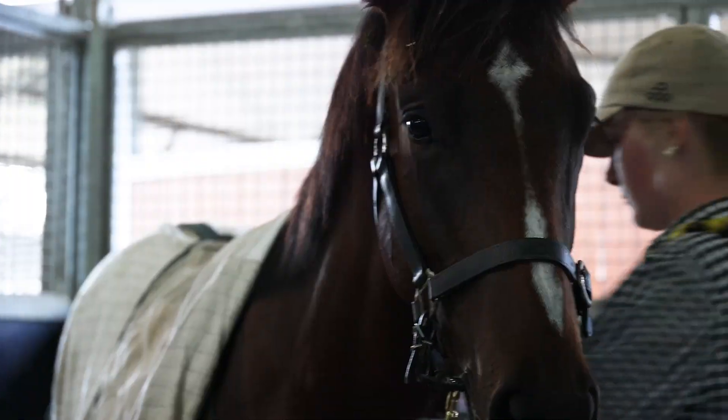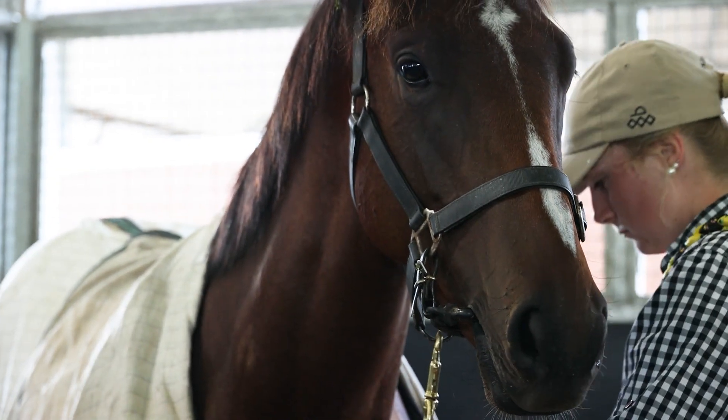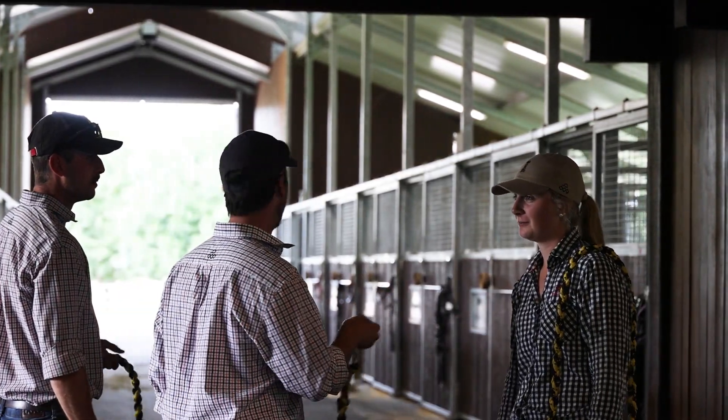My name's Mia. I've been at Arrowfield a year and a half after finishing at Tokio College. I've been on the yearlings pretty much the whole time and really enjoyed it.